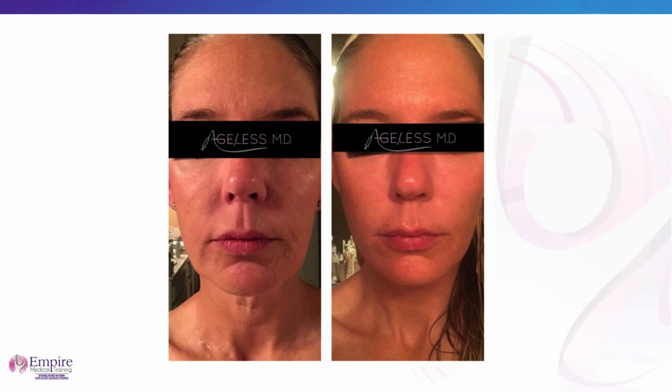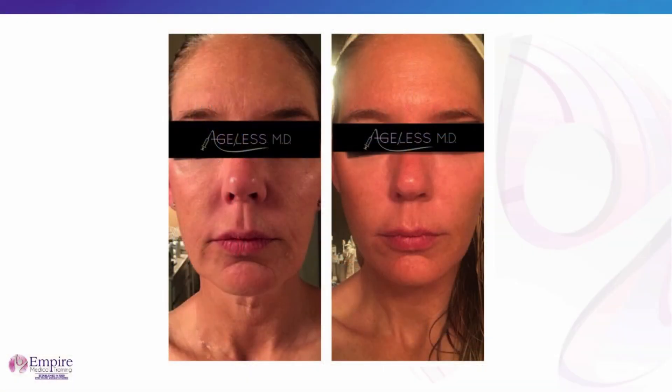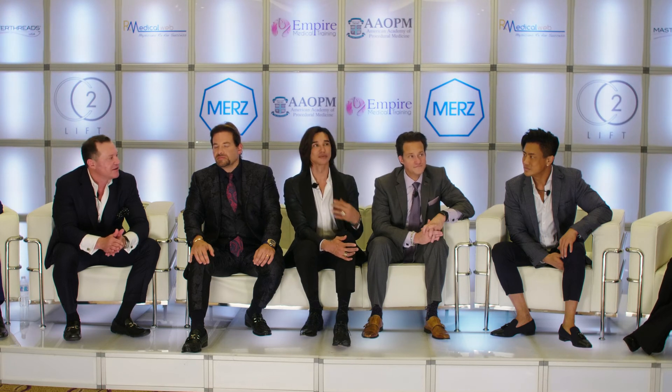Dr. Buford, would you offer her a surgical option? When I look at her face, two things stand out: improvement in skin quality and volumization. This is a very good non-surgical result — I applaud you. I do give weight to expectations, because for every 10 cases like this you do, you're not always going to get a home run. I tell my patients the only thing predictable about tissue is that it's unpredictable. We can get home runs, but we don't always accomplish that. So it's about setting realistic expectations. That said, I think this result was great.